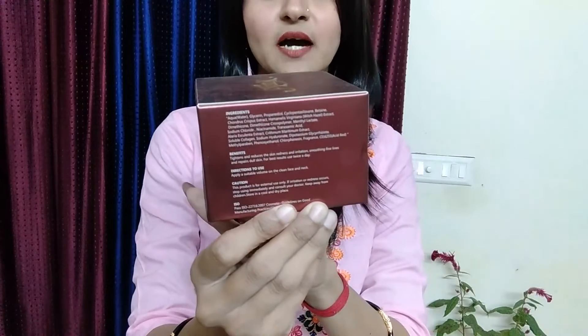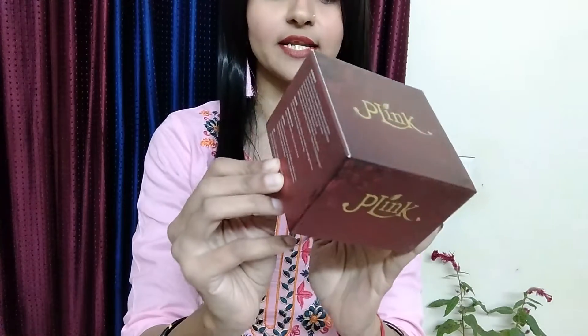So friends, this is our product review. All in all, it is an awesome product — definitely check it out. If I tell you about the details, I will mention the ingredients, benefits, and direction to use. These things are written here and you can find them on the container box.